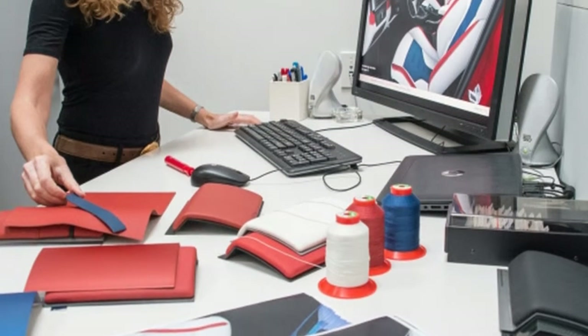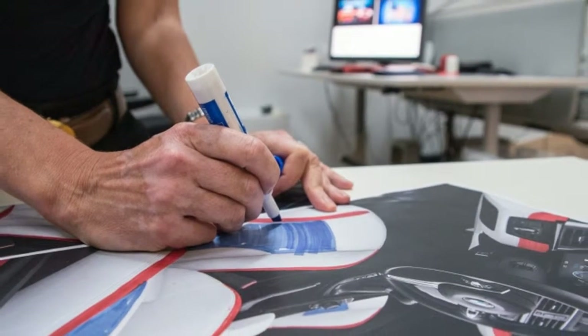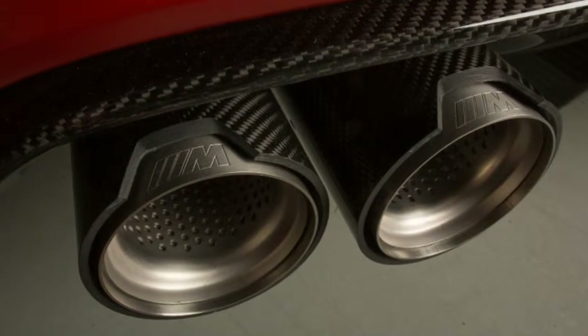Those with better virtual bank balances than actual cash reserves can buy Need for Speed Payback and purchase M Performance Parts for the in-game M5. Elsewhere in the BMW booth,